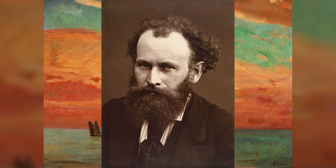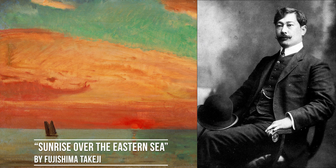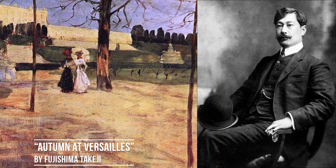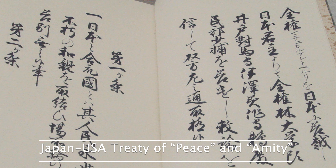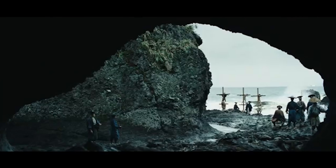Take this one for example. Looks like it was painted by some French Impressionist guy like Manet or Monet, but actually it was painted by Fujishima Takeji in 1932. The guy did spend a lot of time in France though, which probably wouldn't have been totally feasible for a Japanese person before the Convention of Kanagawa in 1854.